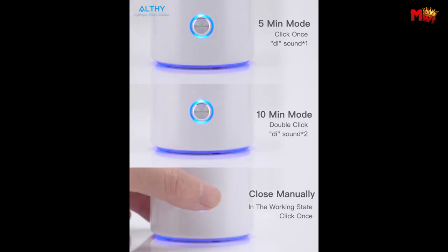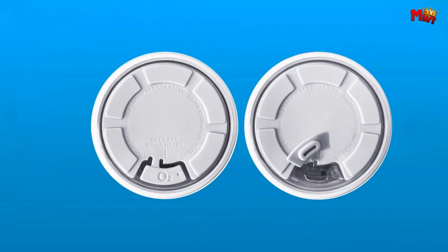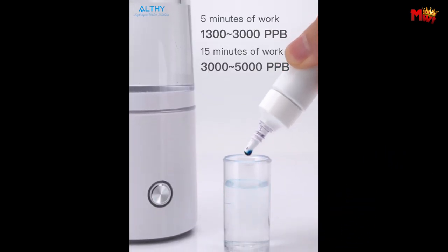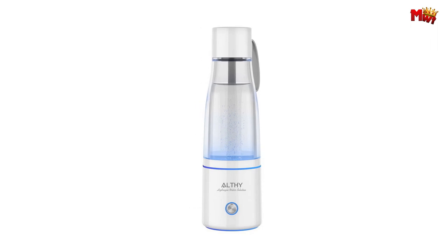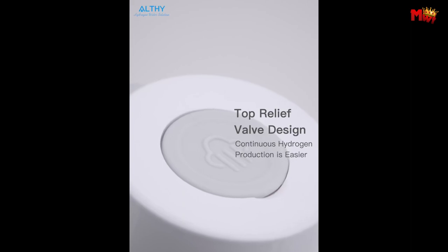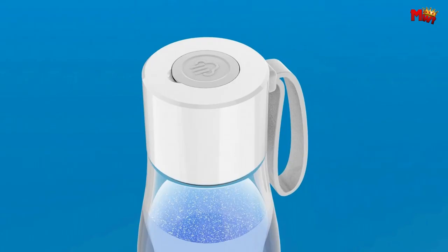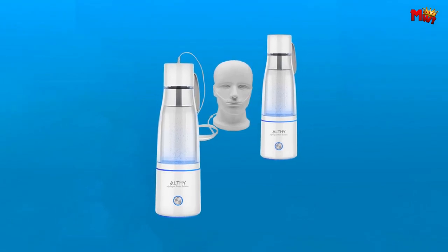Safety meets durability with Althe's BPA-free Triton cup body, ensuring your drinking water remains pure and free from harmful chemicals. With impressive pressure resistance, this bottle can withstand even the most demanding environments, providing high-pressure and high-concentration electrolysis without compromise. With a Type-C USB charging interface, you can enjoy faster and more convenient charging, and a handy indicator light lets you know the bottle's working status at a glance.